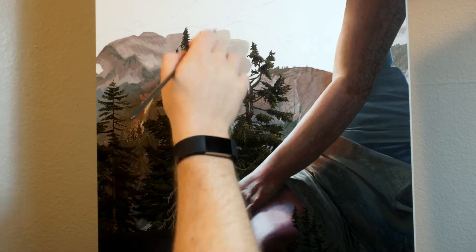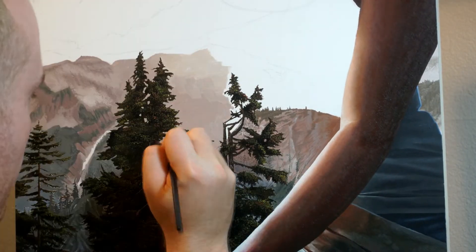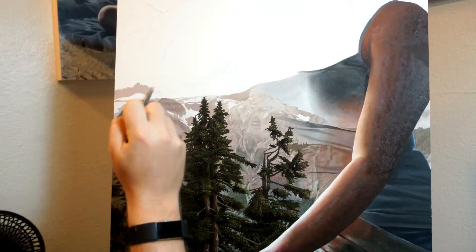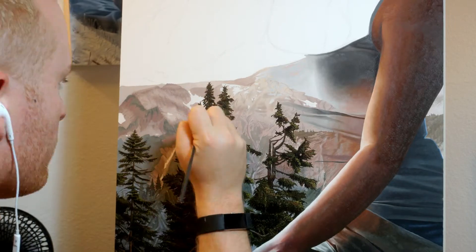When I was mentally planning out how I'd create this piece, I decided this would be the best plan of action. Honestly, I don't think there's any right or wrong way to plan out a painting, just as long as it makes sense with how you work and what you want the final product to look like.